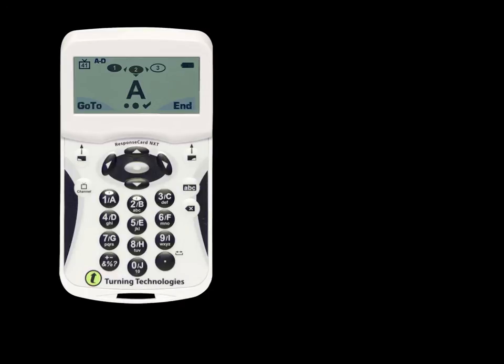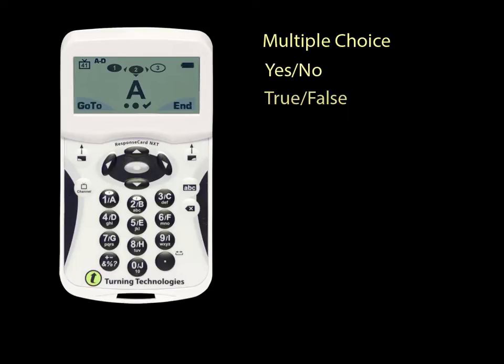Response Card NXT clickers offer the same response features as other RF keypads with advanced capabilities, such as cell phone style text entry for short answer and essay questions, as well as numeric entry.